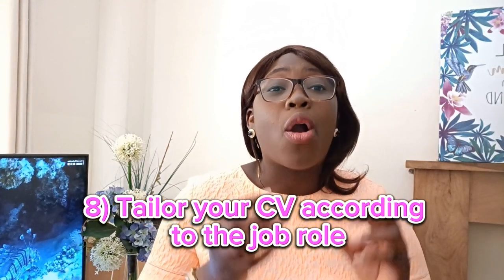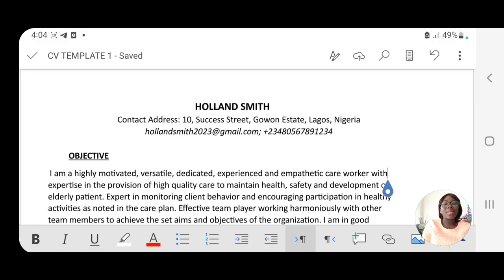The last tip is to tailor your CV according to the job role. When I say tailor your CV, I mean tailor your professional summary or objective, your skills, and your experience to the advertised job role. I'm going to show you how to do that in today's video, so keep watching.